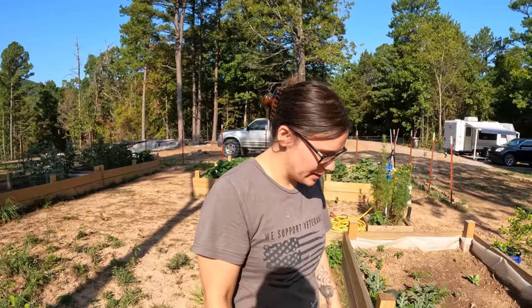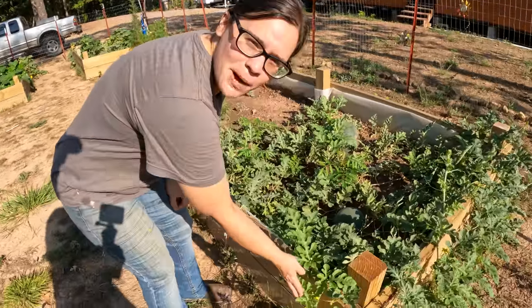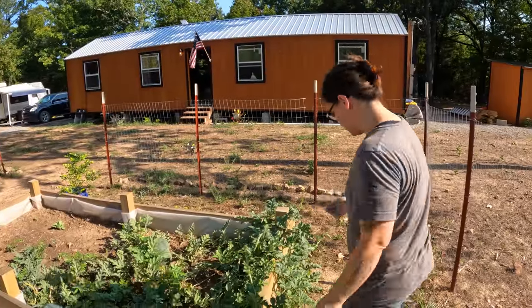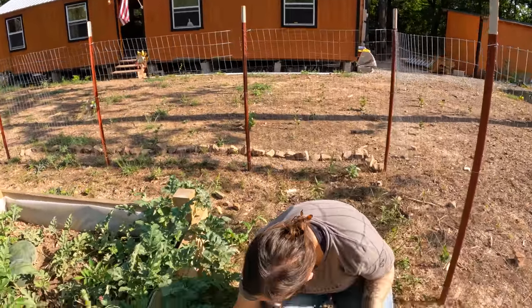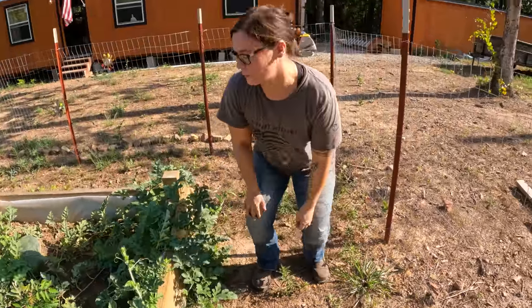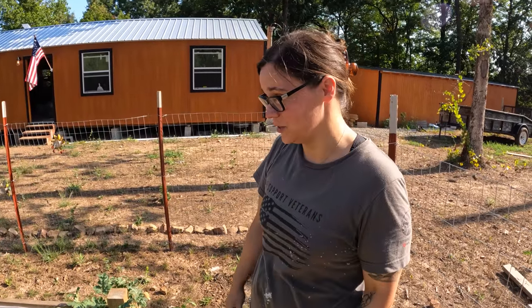Crazy little update on my watermelons here, guys — I've got all kinds of new little buds growing. The other day Anthony moved this plant and look — I found another little watermelon growing right here. And more flowers. So maybe I'll get some more watermelons than the seven I already have in here. That's pretty cool.